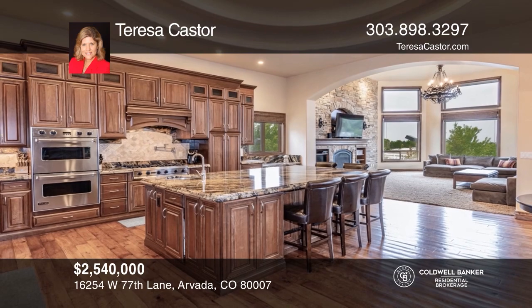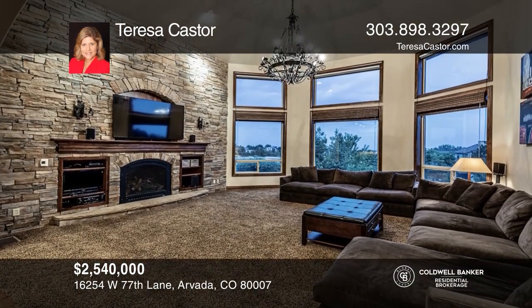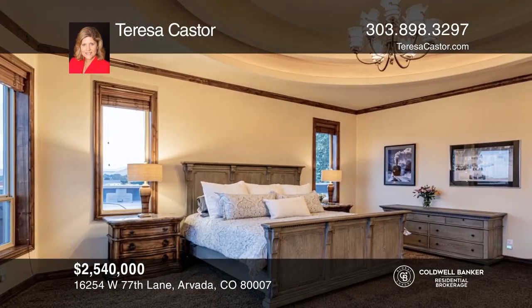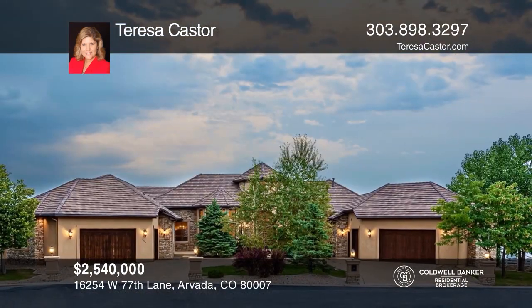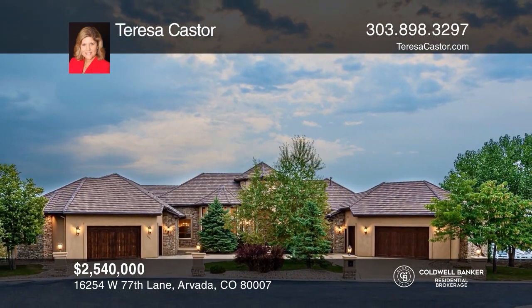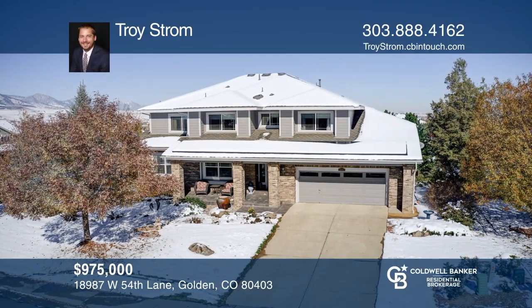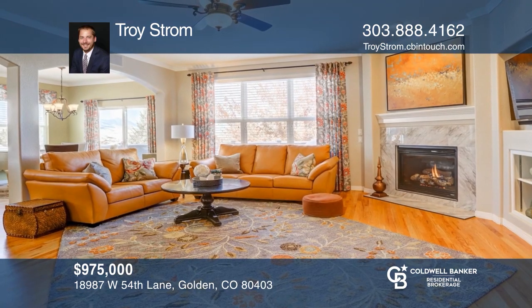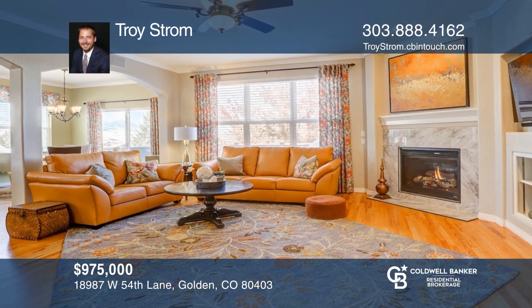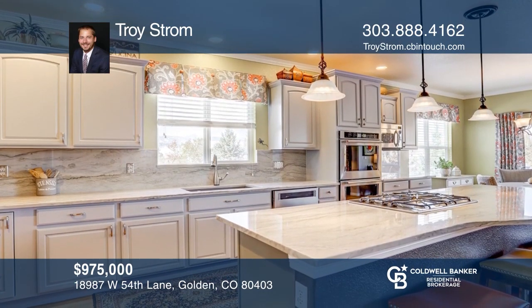This custom ranch home on a one-acre private lot offers high ceilings and spectacular windows. The gourmet kitchen has an island, rich cabinetry and high-end appliances. The master retreat has a five-piece master bath, custom closet and sitting area with a gas fireplace and access to the back deck and hot tub. The finished basement has a family room, wet bar, wine cellar, theater room, workout room, steam shower, two bedrooms and more. Come see all this home has to offer with Teresa Castor.